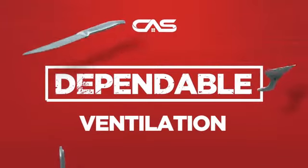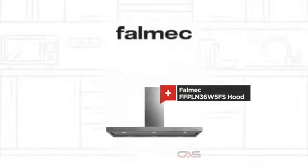Need a dependable ventilation system? Try this ventilation hood model from Falmec.